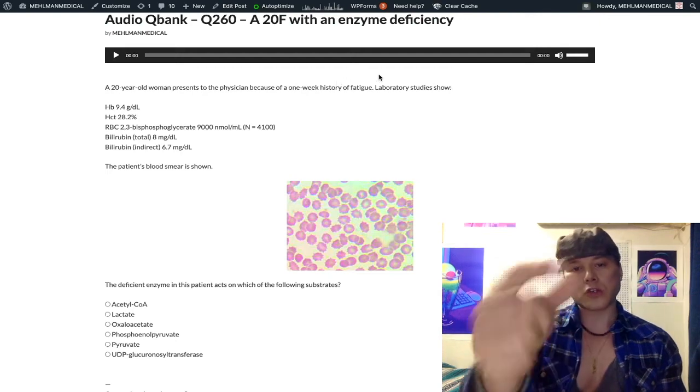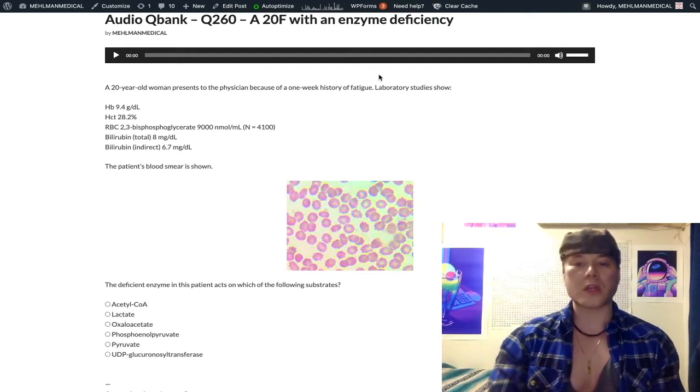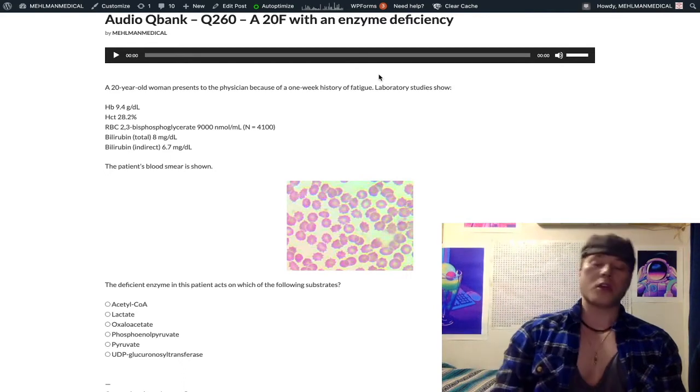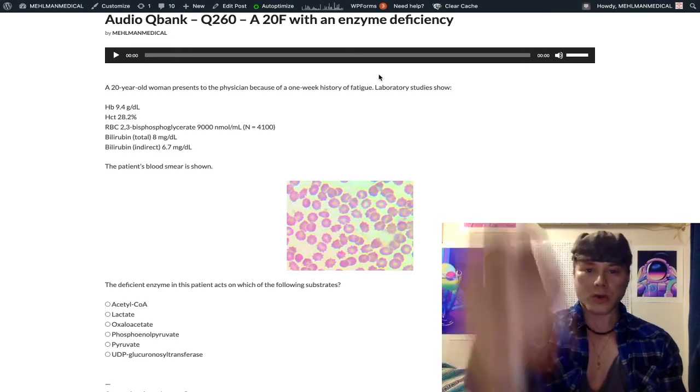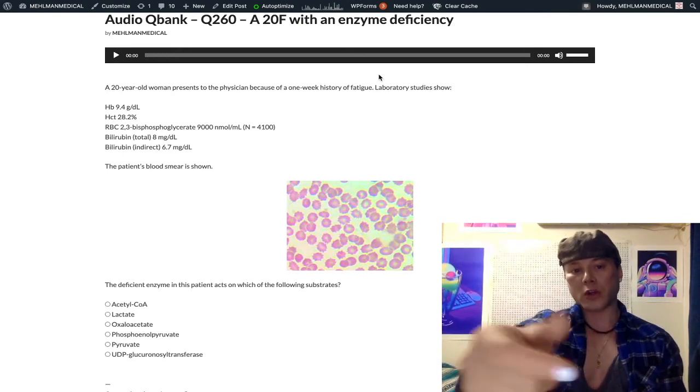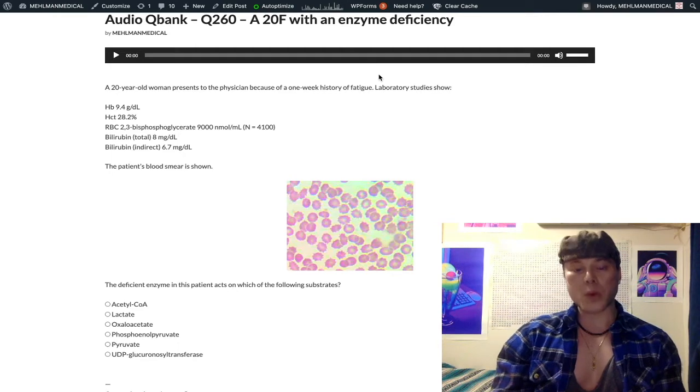This question has a slightly unusual diagnosis for USMLE. However, it's on the NBMEs, so it's not my opinion as to whether this is something you need to know. If it's on the NBME exams, it's USMLE, and you need to know it. So this provides you a little value point here, bump you up a point or two.